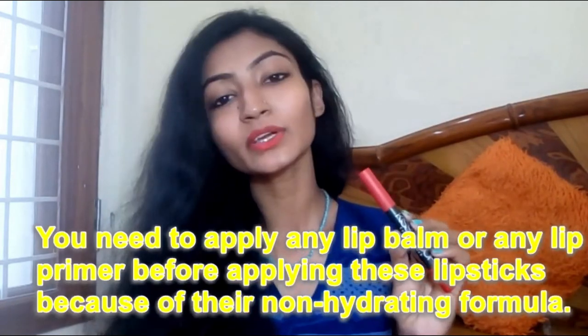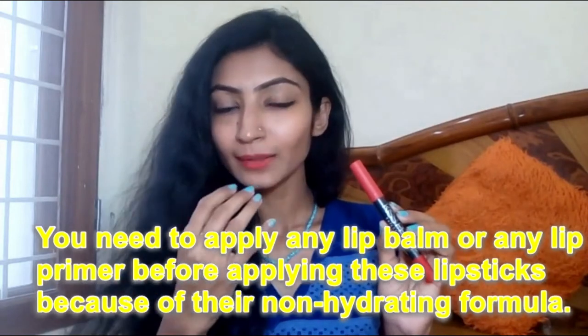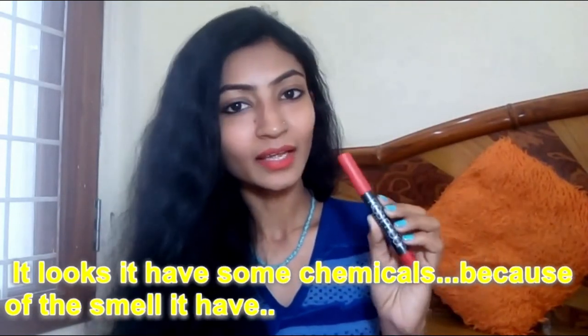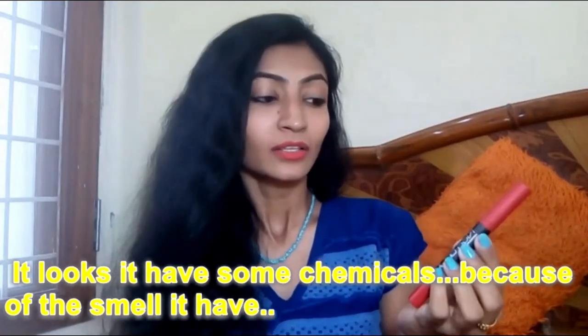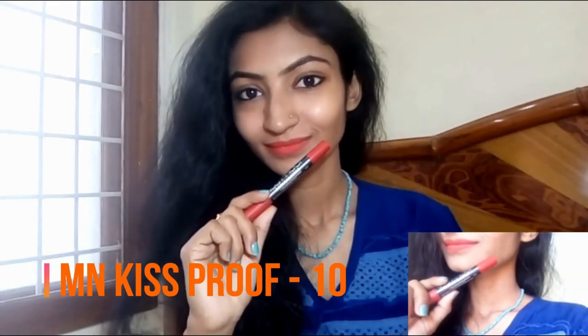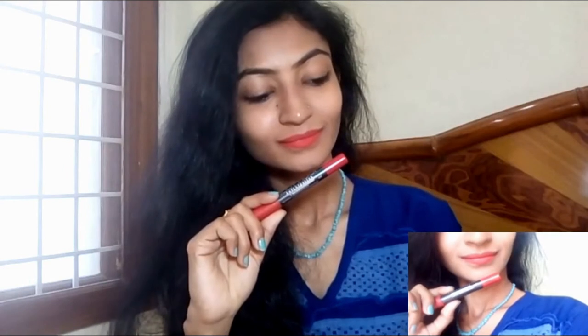Now let's talk about the cons. It's not a paraben-free product. If you have dry or chapped lips, you'll need to wear a base like Vaseline — I don't recommend them for dry lips as they will make your lips drier. They are not retractable and need to be sharpened. At this cheap price point, you will have to compromise on quality.